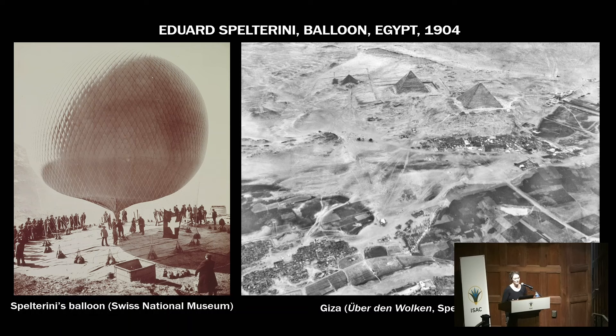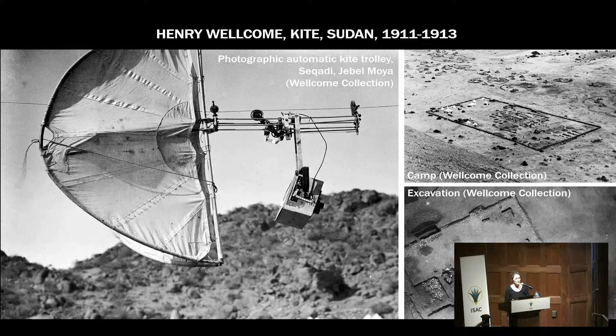I would like to highlight pioneers that may be less known. An earlier photograph of Giza was actually taken in 1904 by Edouard Spelterini, who was a Swiss pioneer of ballooning and aerial photography. In Sudan, a few years later, Henry Wellcome — a philanthropist who was excavating Jebel Moya — decided to use a kite to take photographs of the ongoing excavation. These are probably the earliest photos of an excavation in North Africa.